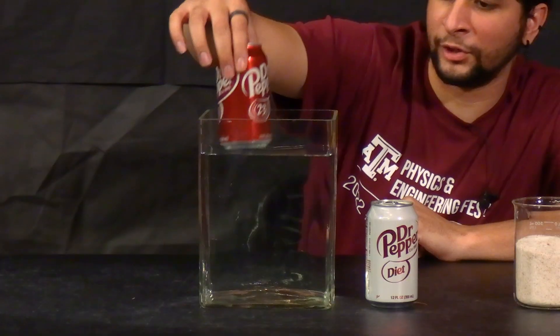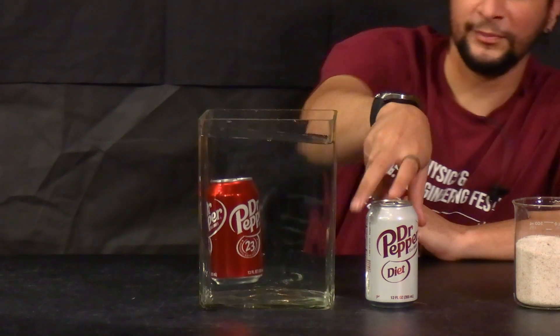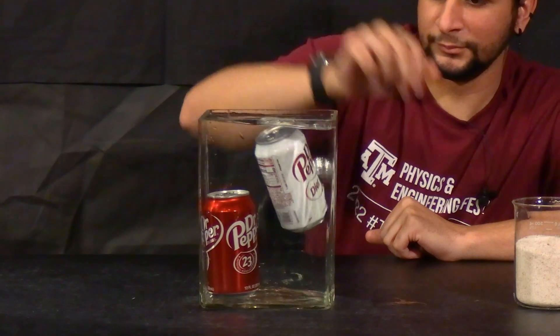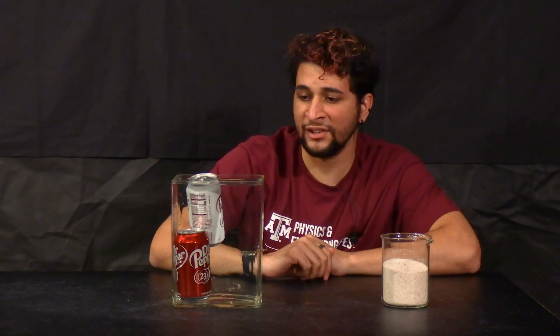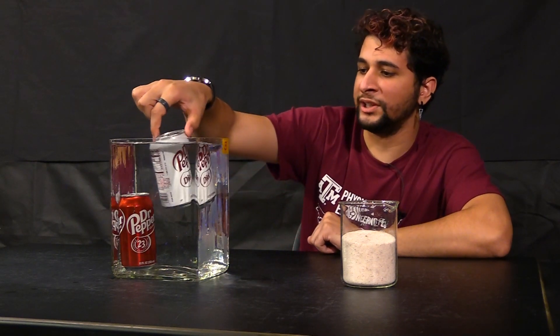Let's show you what that causes in water. The regular soda in the water sinks. Now the diet soda in the water — it floats. This is because the relative density between the two soda cans differs in water. One is less dense so it floats; one is more dense so it sinks.